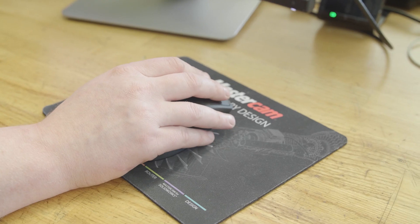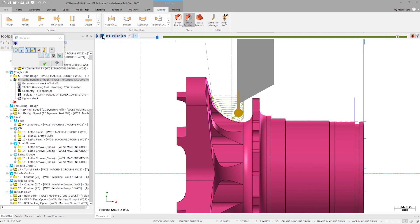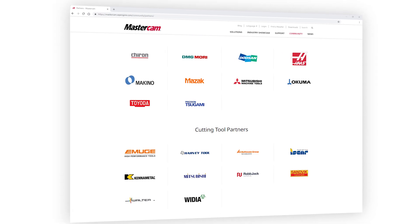Mastercam 2020 delivers our fastest, most efficient CNC programming in a CAD-CAM platform designed to save you time, reduce errors, and provide access to the latest innovative partnerships available exclusively to our network.